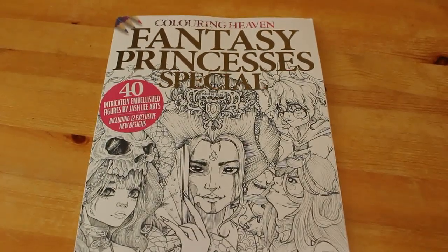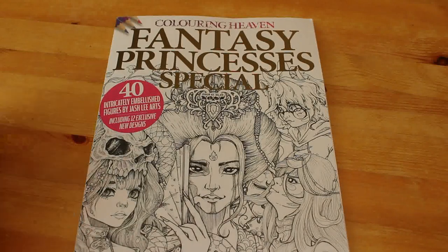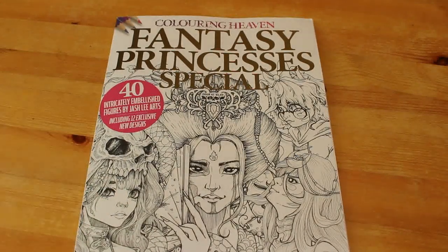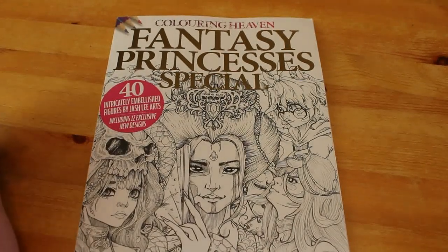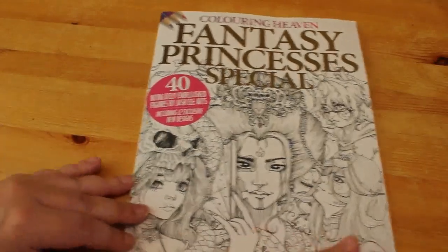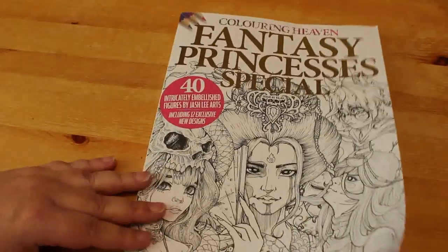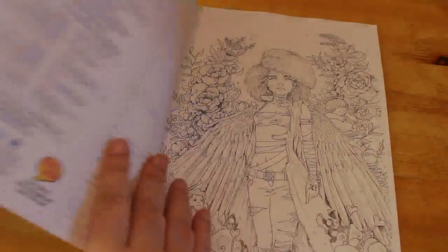Hi guys, welcome back to my channel. This is a flip through of the new Colour in Heaven magazine which came out today — it's out today in the shop, so it arrived this morning. It's the Fantasy Princess Special Issue 61, featuring 40 intricately embellished figures by Jash Lee Art. He does have a colouring book out, and these are from that book. There's also a note about their Discovery Club.